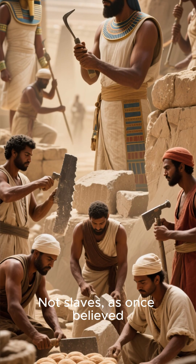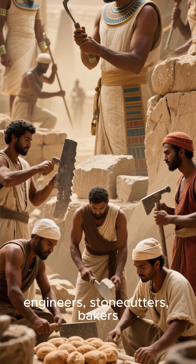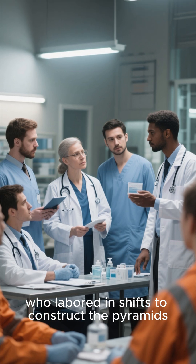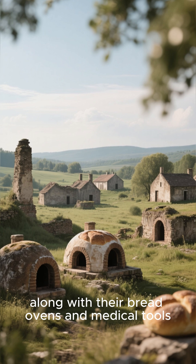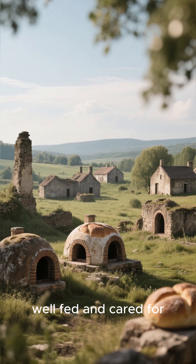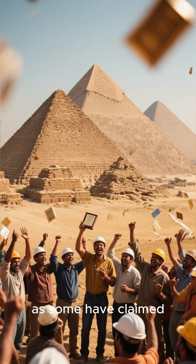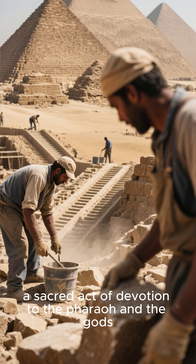And who were these builders? Not slaves, as once believed, but tens of thousands of skilled workers — engineers, stonecutters, bakers, and doctors — who labored in shifts to construct the pyramids. They lived in nearby workers' villages, still visible today, along with their bread ovens and medical tools, well-fed and cared for. Building the pyramids wasn't punishment but a badge of honor, a national mission, a sacred act of devotion to the pharaoh and the gods.